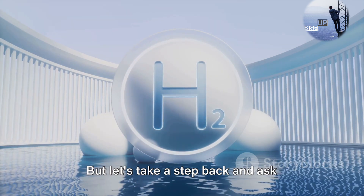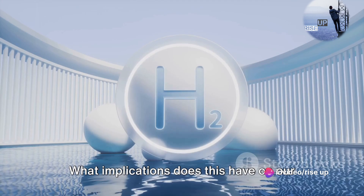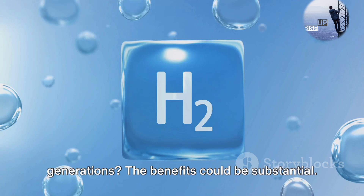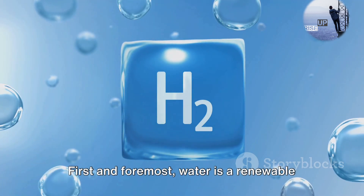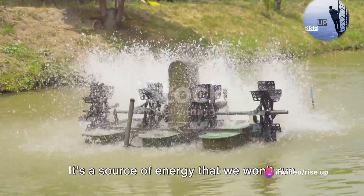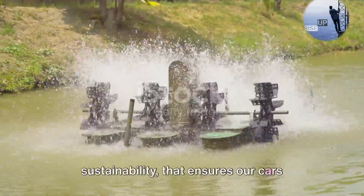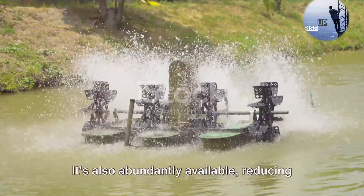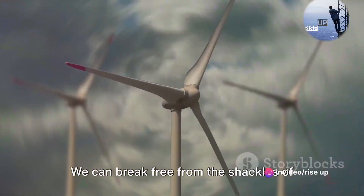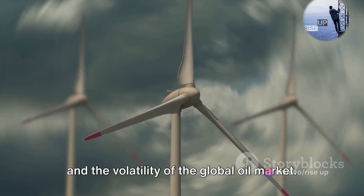But let's take a step back and ask ourselves, what does this mean for the environment and for us, the consumers? What implications does this have on our daily lives, on our planet, and our future generations? The benefits could be substantial. First and foremost, water is a renewable resource, unlike fossil fuels. It's a source of energy that we won't run out of, a resource that doesn't deplete — one that allows for sustainability and ensures our cars won't run dry. It's also abundantly available, reducing our dependence on foreign oil. We can break free from the shackles of oil cartels, the geopolitics of energy, and the volatility of the global oil market.